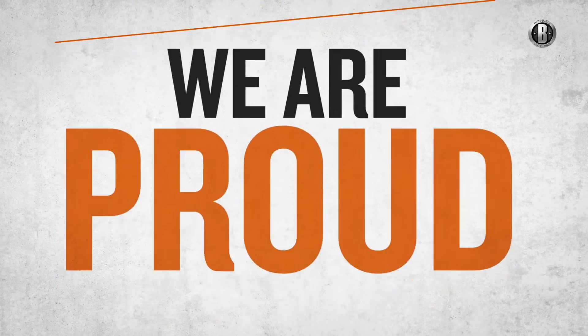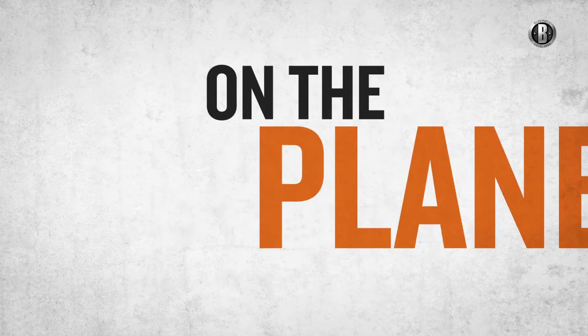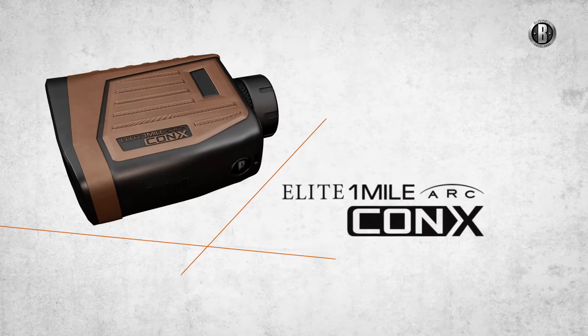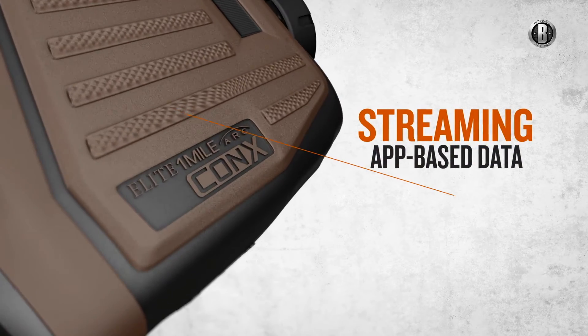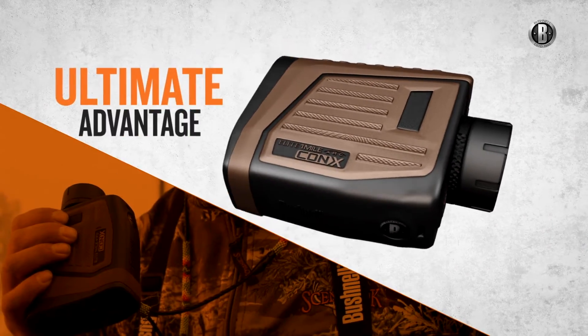For 2015, we're proud to bring you the most advanced and intuitive precision long-range shooting system on the planet. The new Elite One Mile with Kinex technology — combining a laser rangefinder of surgical accuracy standards with Bluetooth connectivity, streaming app-based data, and more to give today's extended range operator the ultimate advantage.